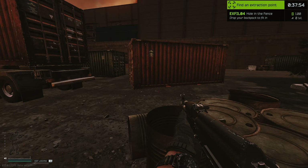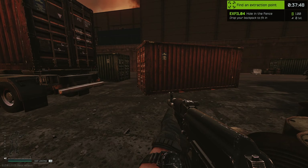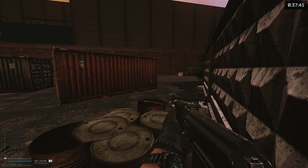Though, when you get here, you will need to drop your backpack in order to fit in. It's a trade-off for a really safe extract as you are very well covered, so do keep that in mind.